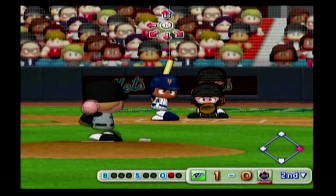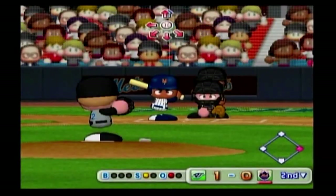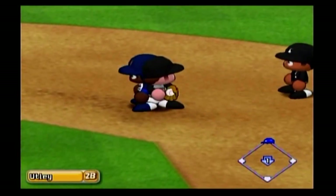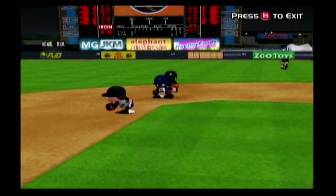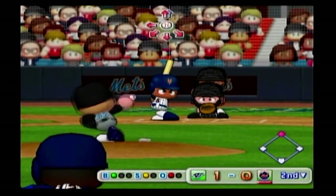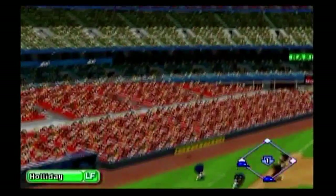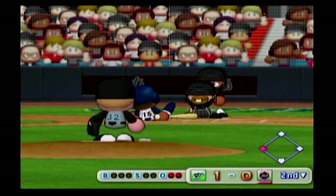Our next batter, Carlos Beltran. Infield pop-up, foul ball. The pitcher makes a pick-off attempt to first. Runner goes — pitch is out. Just got in before the tag — that's a stolen base. It gets by the catcher. Here's the 2-1 pitch. This one lands in the stands — foul.